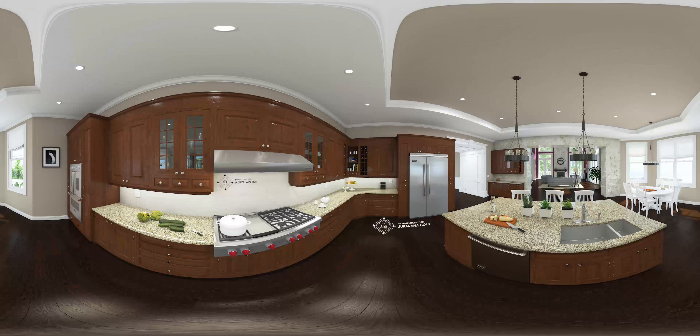For those of you looking to upgrade your kitchen, we're going to show you some great granite countertop and backsplash options from Kaltow. Let's see another backsplash option from Kaltow.